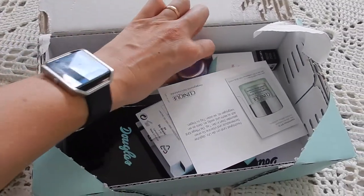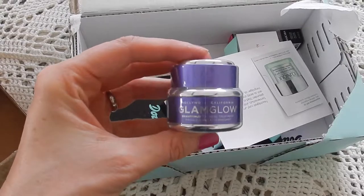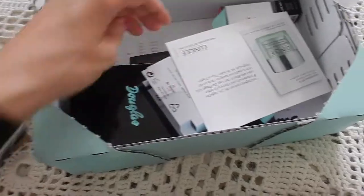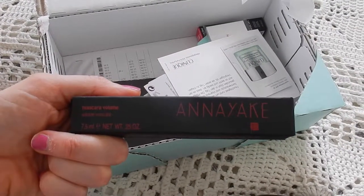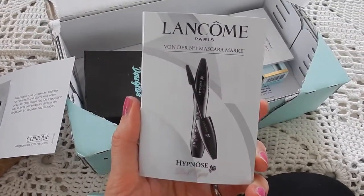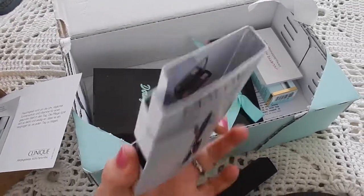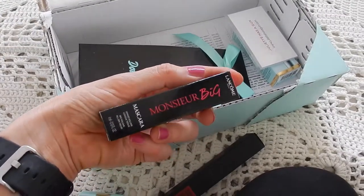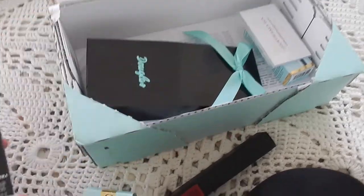And then they have mini sizes, so I picked myself up a mini size of the GlamGlow Gravity Mud — because it's just 10 euros and I don't have to invest in the full size if I'm not sure I like it. This one is for my mother — she wanted to try the Anayake Mascara. This is a Lancôme Hypnose Doll Eyes Mascara Mini — I remember using this mascara and loving it. Then another sample, the Monsieur Big Mascara — I ordered that one.